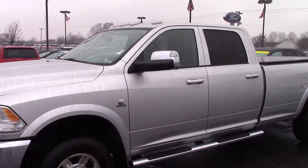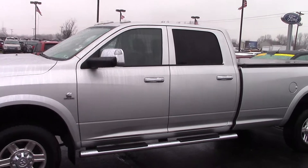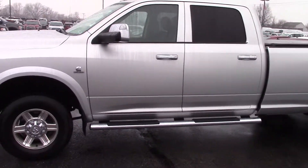How you doing? It's Frank from Bill S's Ford. Wanted to give you a quick walk around on the 2012 Dodge Ram Laramie that you inquired about.